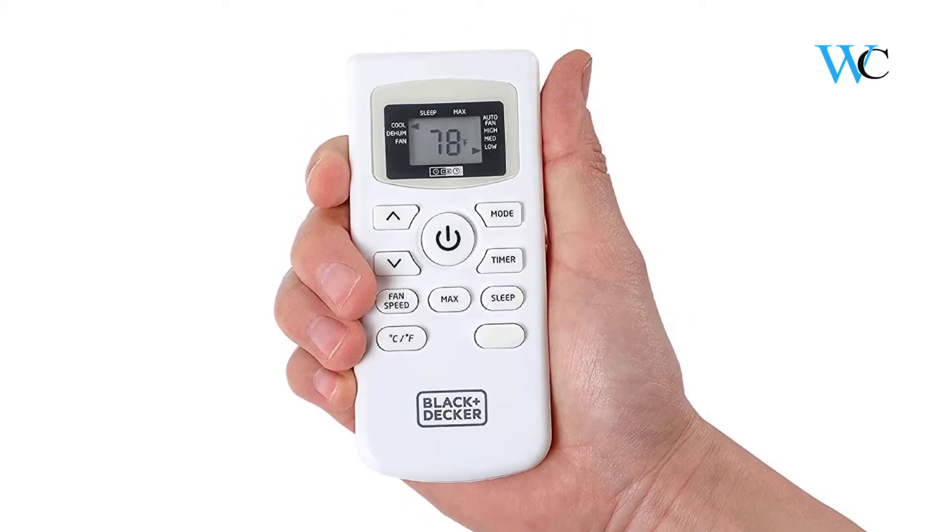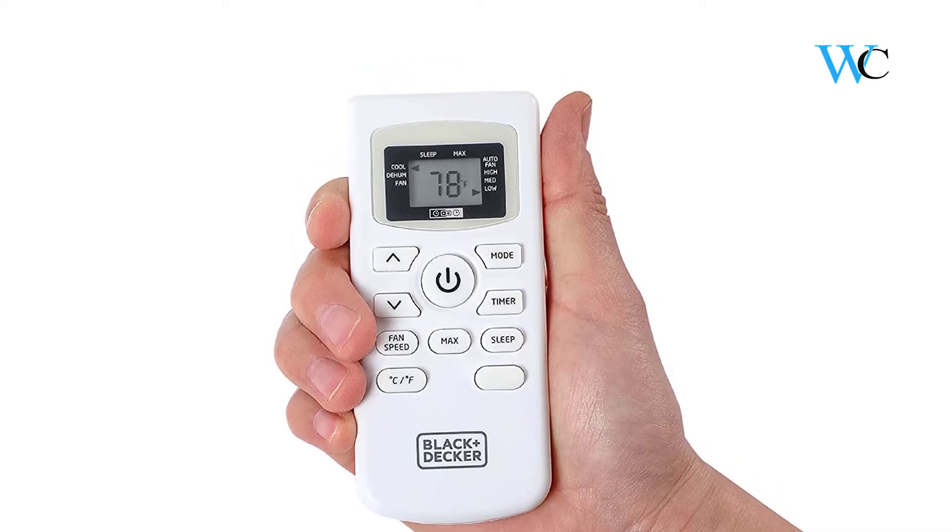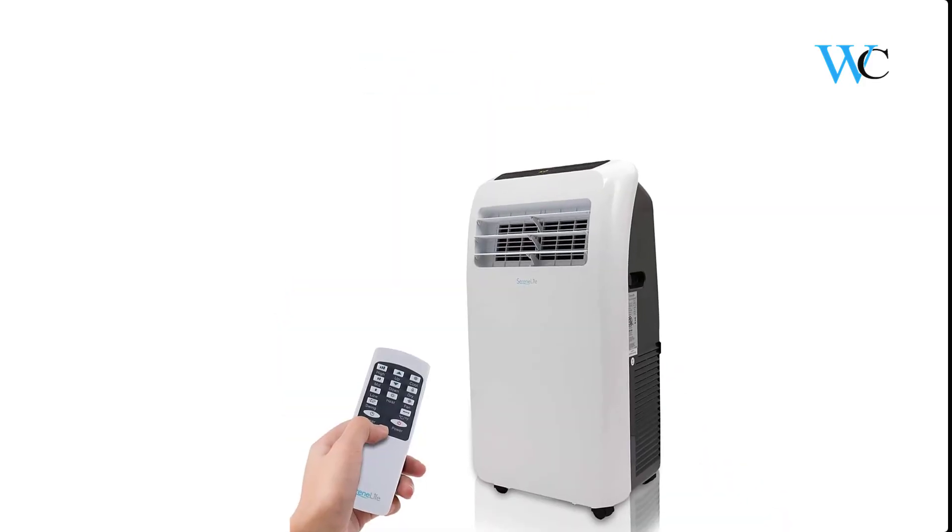This portable air conditioner features easy-to-use LED electronic controls and is quiet while you sleep.